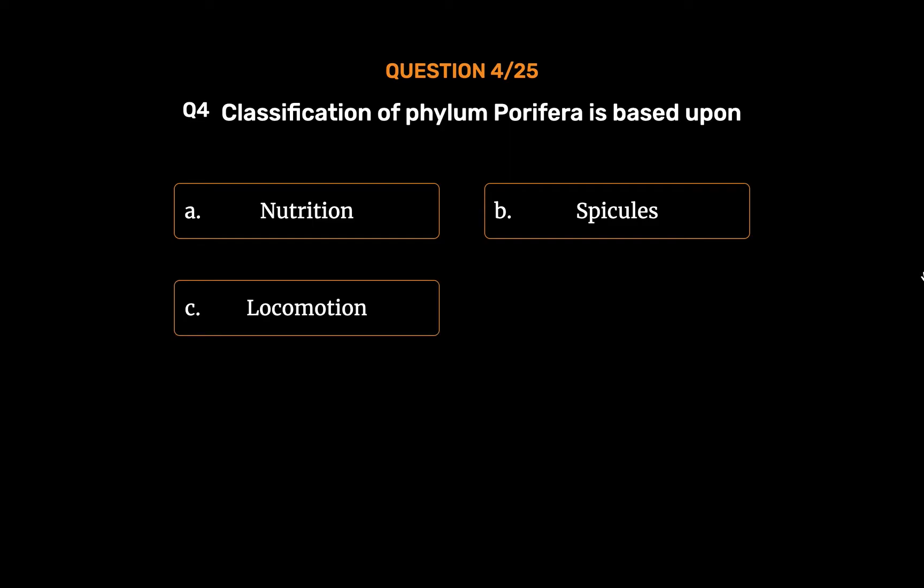Option C: Locomotion. Option D: Reproduction. The correct answer is Option B: Spicules.